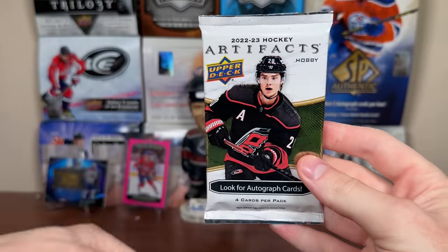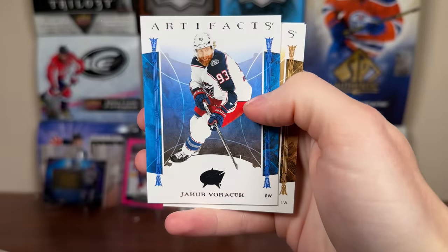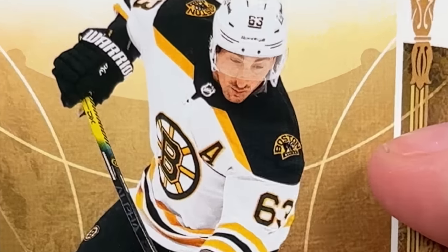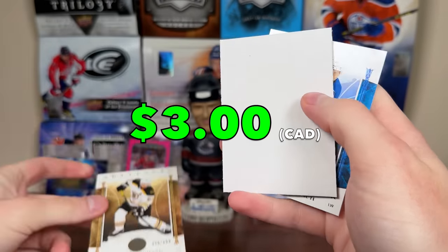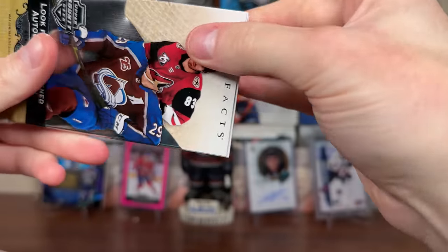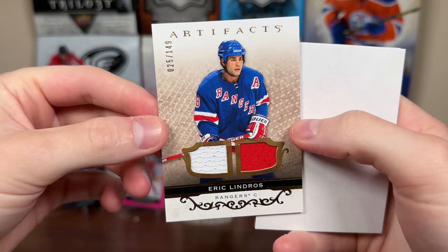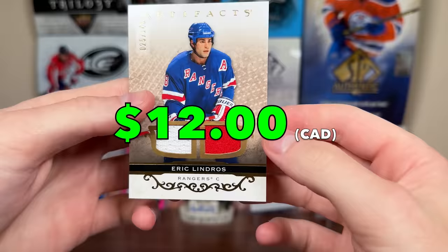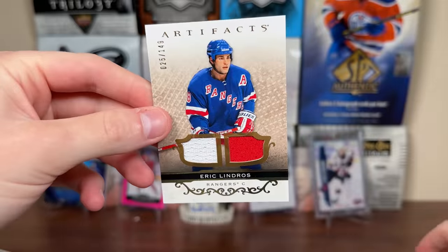Let's do Artifacts - 22-23 first. Probably get a redemption. Sam Reinhart, Voracek, and a Brad Marcel numbered at 5 of 99. So there's a numbered Brad Marcel. And Bushnell. Now 21-22 Artifacts - maybe something decent here. That's Garland... oh there you go, Eric Lindros! That's half-decent. Eric Lindros Artifacts dual jersey, numbered 25 of 149 - literally only three cards in the pack. Suzuki also in there. Dual jersey of Lindros, white and red swatch, game-used piece.